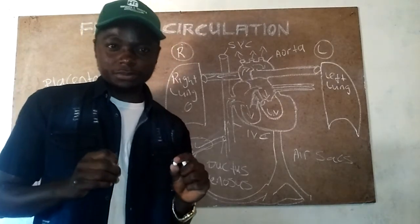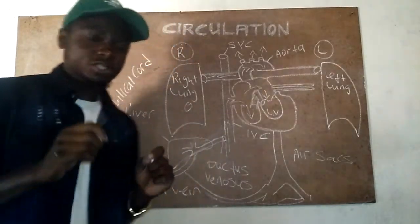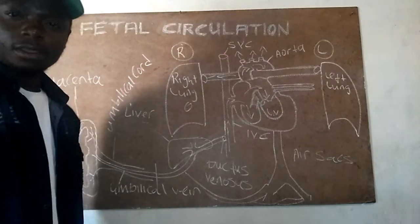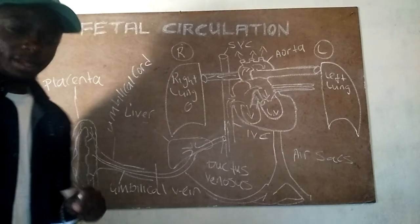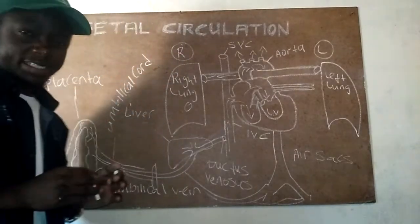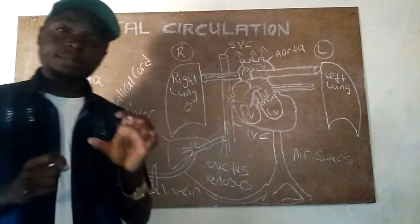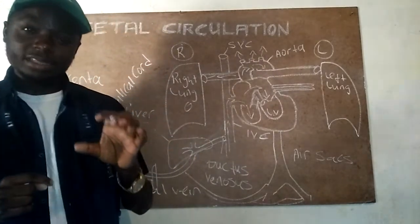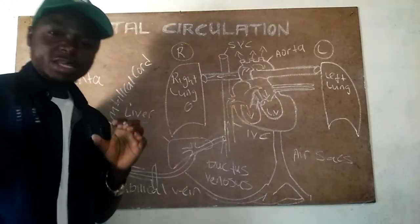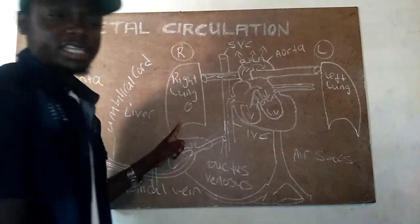To understand these changes, we need to understand fetal circulation and the systems in the baby while in the uterus, because it is only these systems that will be affected. When we cut the umbilical cord after birth, there is disruption of blood supply from the placenta. The umbilical vein was supplying the baby with blood, oxygen, and nutrients needed to survive, so once it is cut, the baby's lungs must start adapting to new changes.